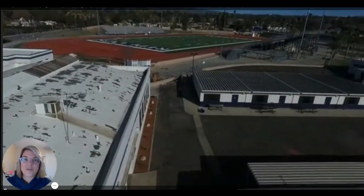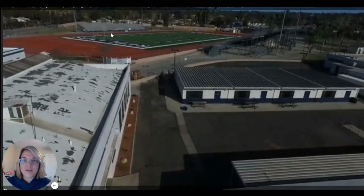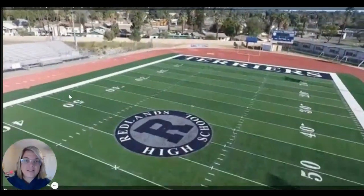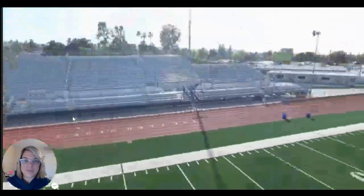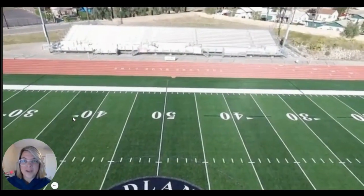We're going to next head over to our stadium and check it out. This side way over here is the away side. Let's take a look at the field. And then this is the home side right here. Lots of fun activities happen here — make sure you guys come and check them out.